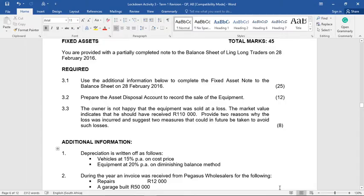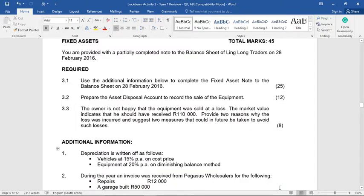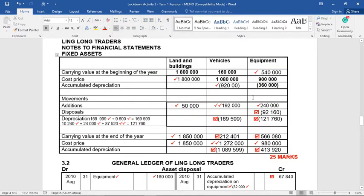I'm going to go through a fixed asset question with you. As in my previous videos, I'll highlight the answers in yellow as I go through it. The question is out of 45 marks. Firstly, you are provided with a partially completed note to the balance sheet of Linglong Traders on the 28th of February 2016.